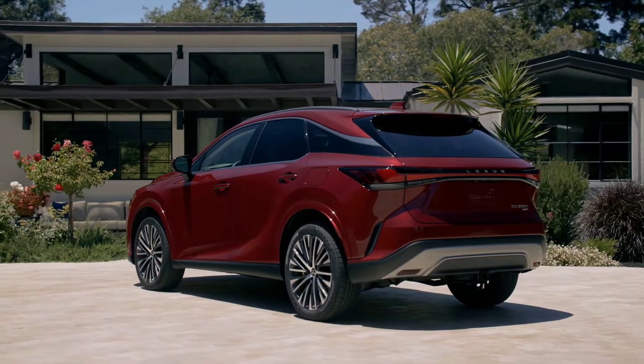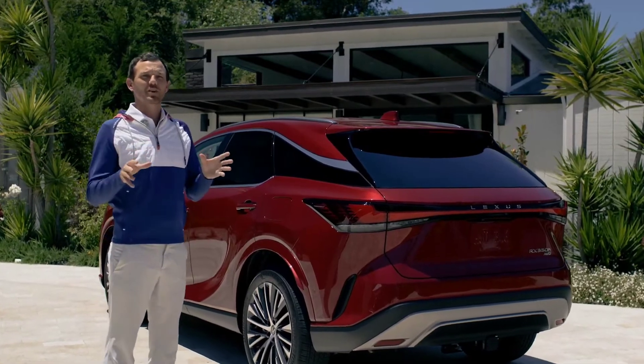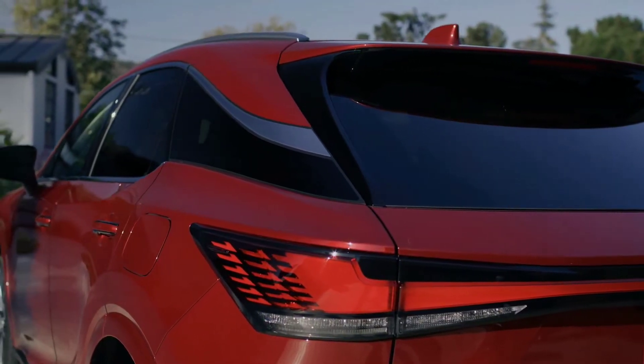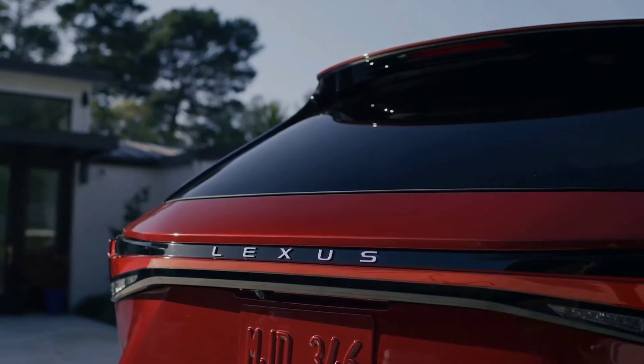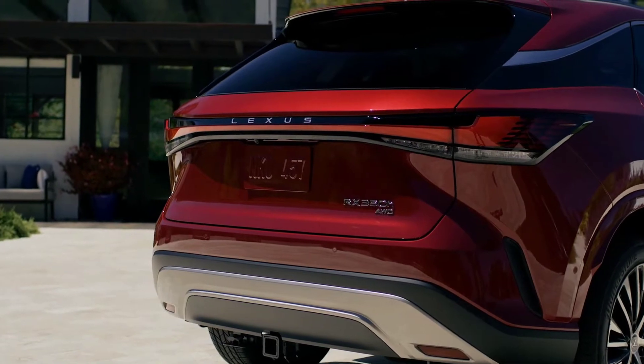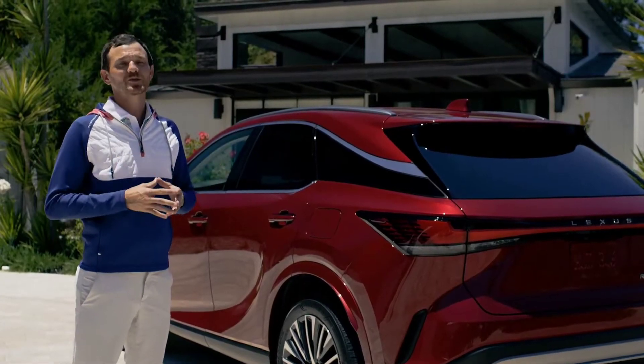Stepping to the rear is another athletic look. Designers chopped the overhang and lowered the belt line, making the rear proportions even sportier. The rear hatch inherits the signature L-shaped LED light bar with lenses that wrap around to emphasize a wider, more powerful silhouette.